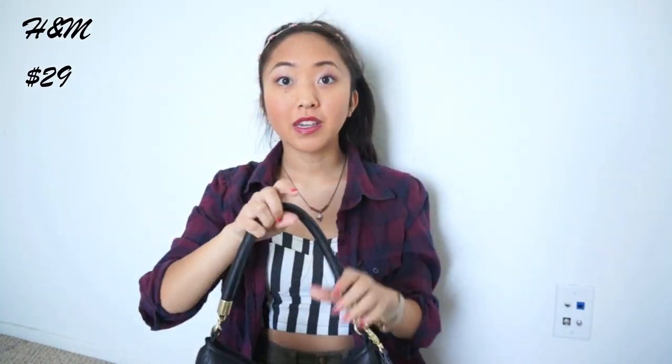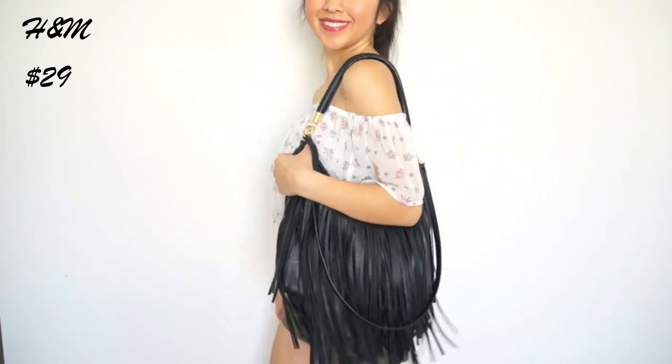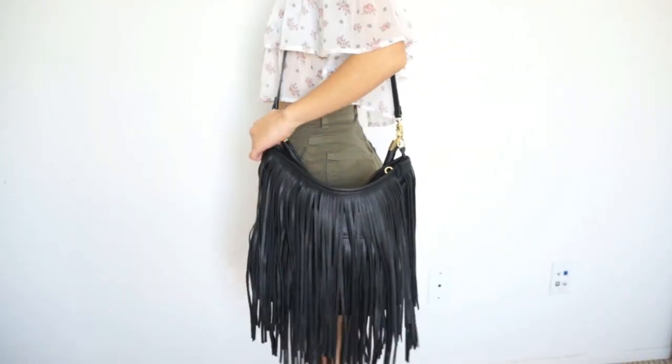The next bag I got is this black French purse from H&M and I believe it was $29 and it's super cute. I love the fact that there's two handles — there's a short handle like this and there's a long handle if you want to wear it as a crossbody or just wear it longer.